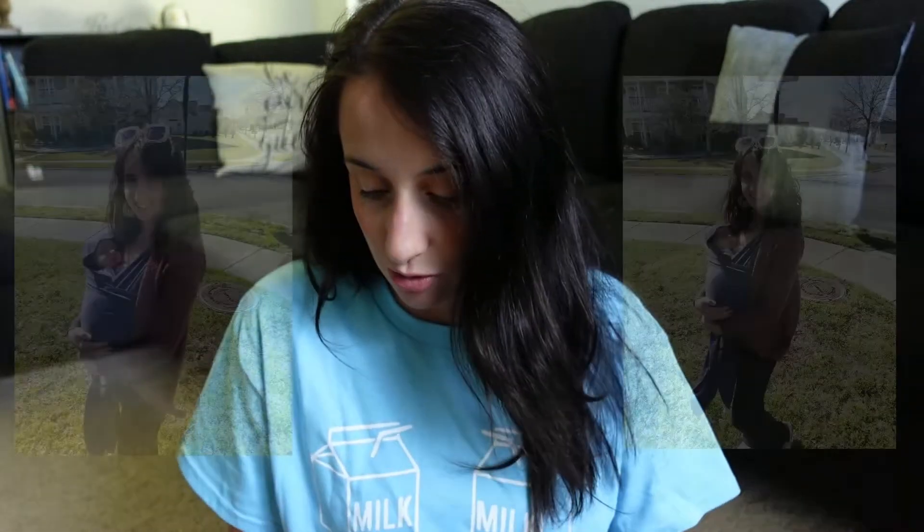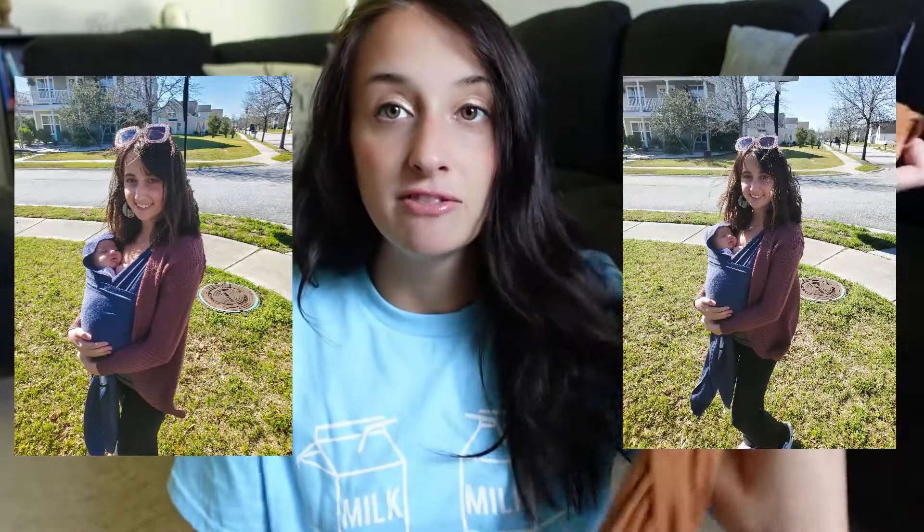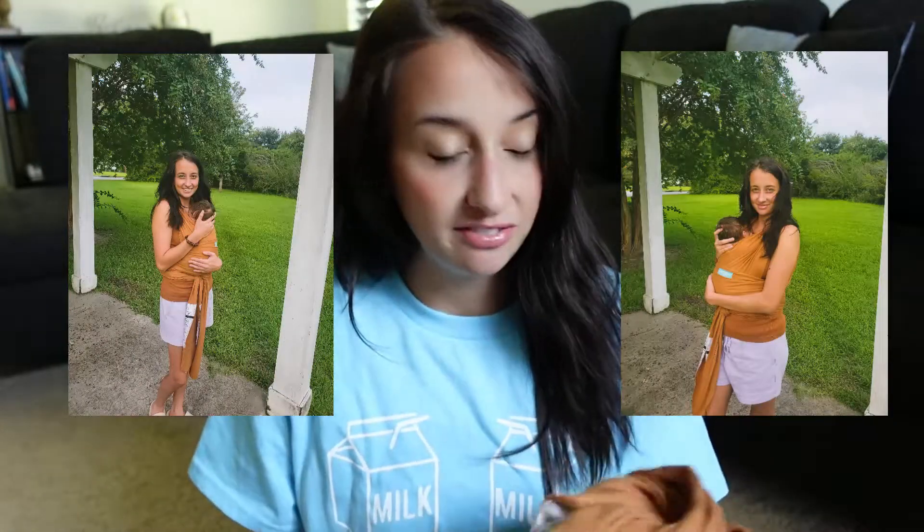The first product I'm obsessed with and couldn't live without is baby wraps. With my daughter I had the Moby — this is a Moby as well. For my baby shower I got this really pretty tan color. It's very easy; there are tons of tutorials on YouTube for different ways to wear them. I've been wearing him in the newborn hold and he really loves it. I take him on walks in it and wear it throughout the house. It does get pretty hot outside — it's like 95–100 degrees here — so it gets really toasty.